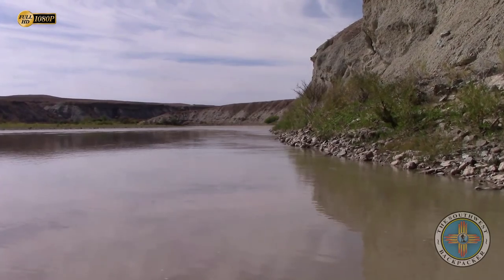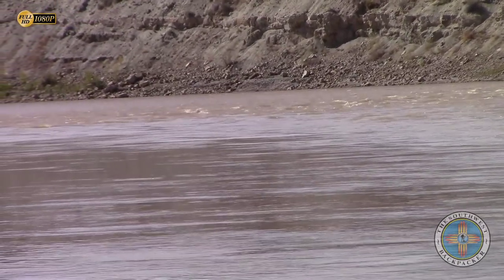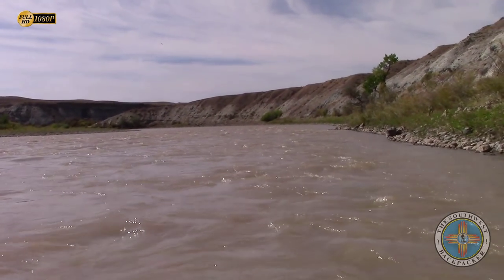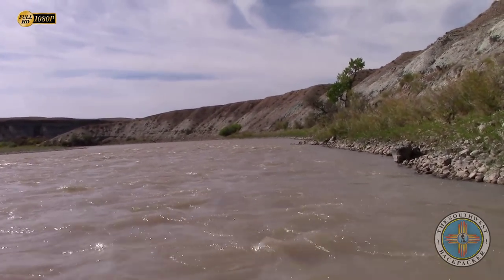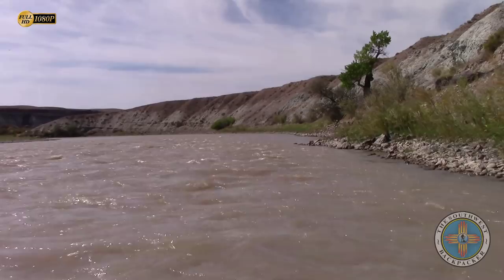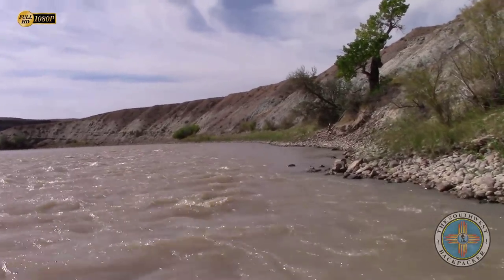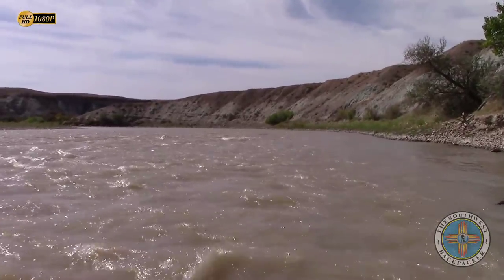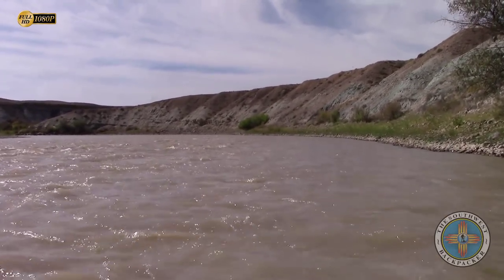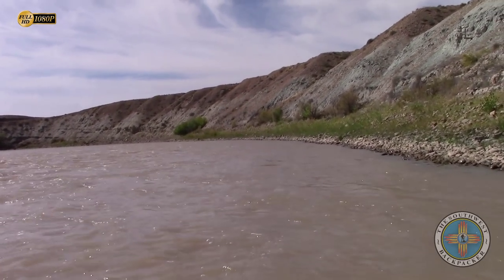We're not even maybe 15 minutes in and you guys can see downriver we've got some rapids, so we're gonna have to navigate this. As long as we stay on the right like we were saying, we're kind of just coasting — as long as we keep it straight. That was too easy! I think Cataract Canyon will be our next big thrill seeker.